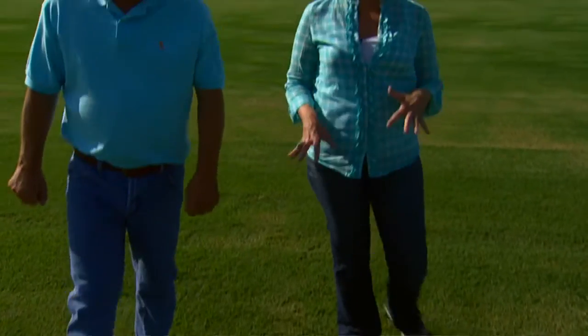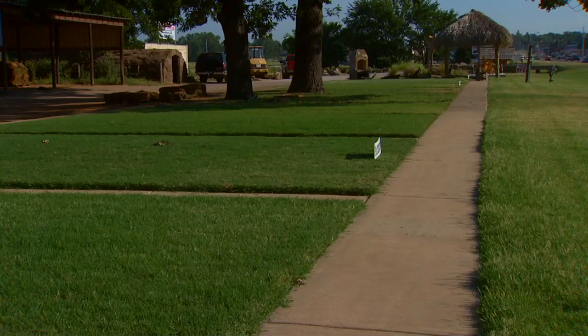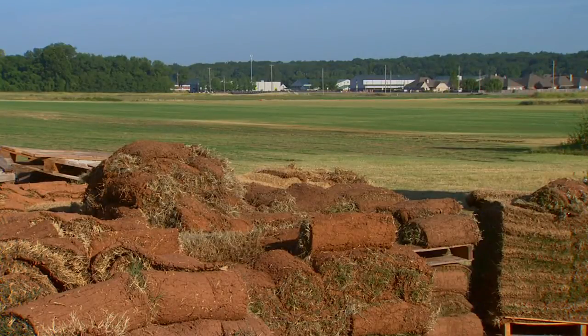John Easton loves watching grass grow. He's president of Easton Sod Farms, headquartered in Bixby, Oklahoma, with four commercial stores and 1,500 acres of farmland.